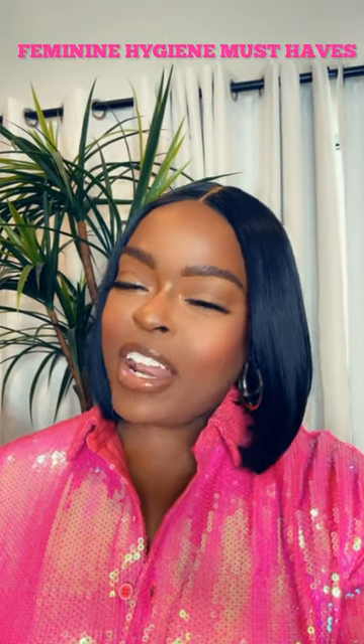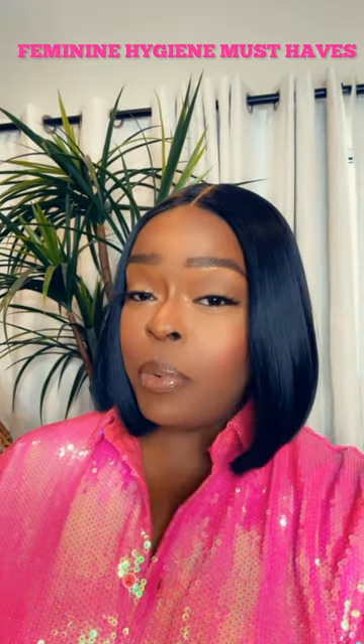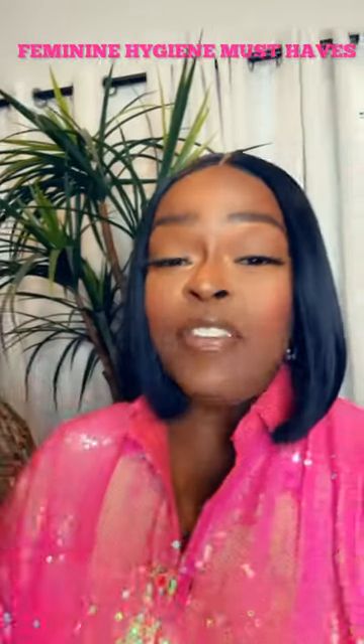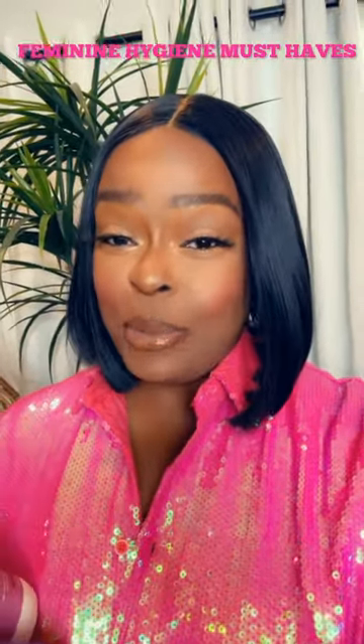Here are five feminine hygiene products that every woman should know about and use. First up is a good non-toxic feminine wash. You never want to use typical body wash on your private parts — it can cause an assortment of problems. I like to use the Honey Pot wash, and if you want something more affordable, this Down There wash is great for a fraction of the price. Both are non-toxic and really help to balance your pH.